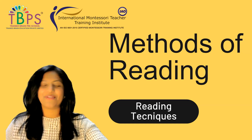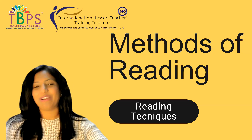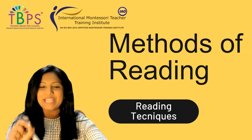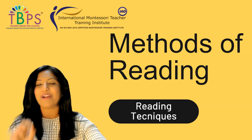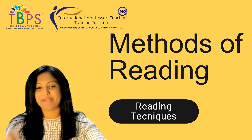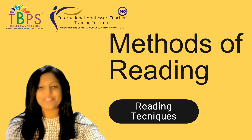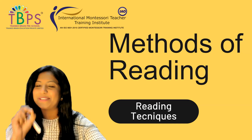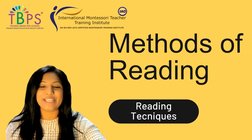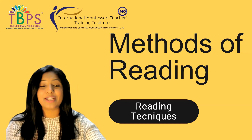Hello everyone, greetings for the day and welcome to our learning journey. This is Divya and you are watching Trendway. I'm so excited and thrilled to welcome each one of you to this special teacher training session focused on effective methods of reading for children. Your dedication to enhancing education through our YouTube channel is truly commendable.